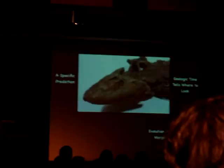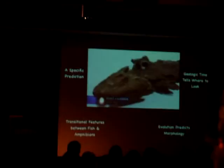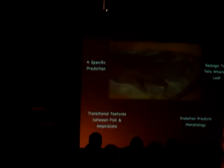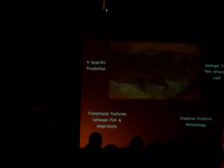They called it Tiktaalik, which means large freshwater fish in the language of the local Inuit people. It's one of the most significant transitional fossils ever discovered, showing how land animals evolved from primitive fish. On one side you have a fish about 380 million years old with scales on its back and fins. Compare that to an amphibian, which doesn't have scales and has modified fins into limbs — arms and legs. And Tiktaalik is right there in between: it has a flat head with eyes on top, a neck, and what we see when we look at the fossil record...